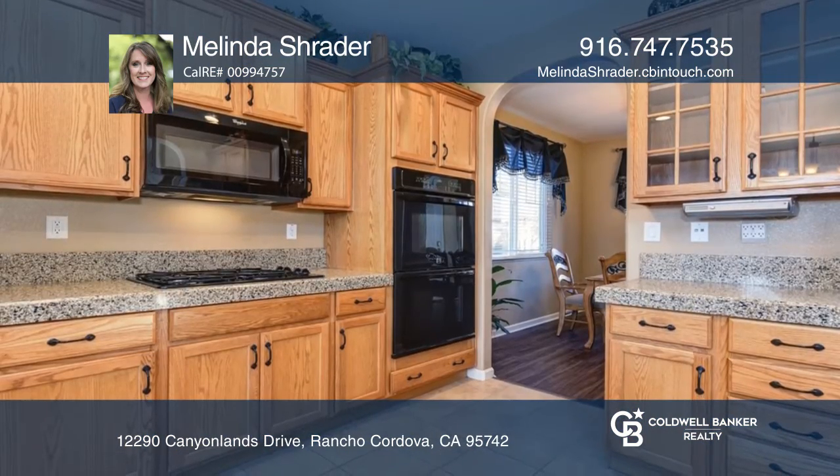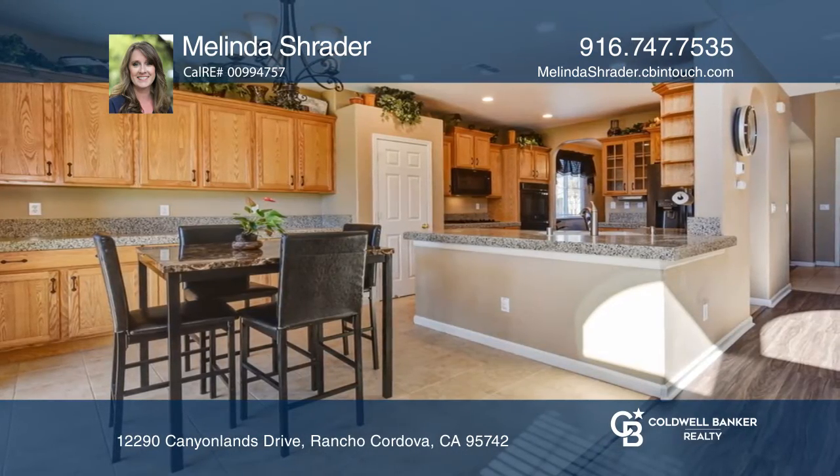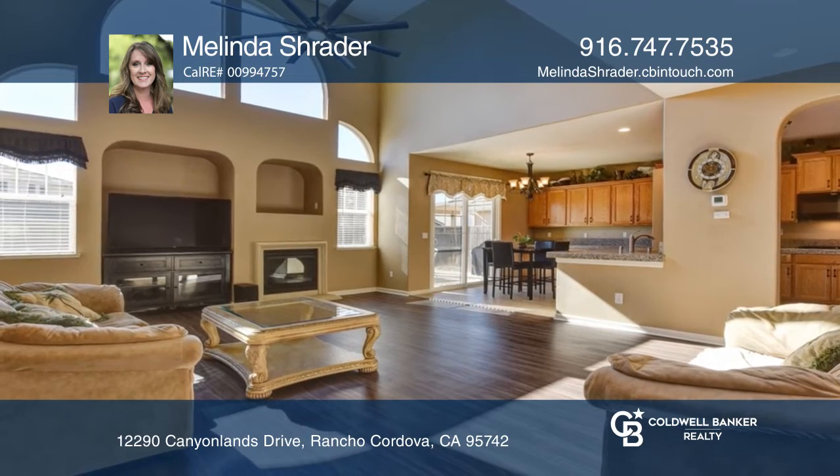The open floor plan design allows easy flow between rooms. The chef's kitchen has double ovens and a pantry closet. The living room has soaring ceilings and a cozy fireplace.